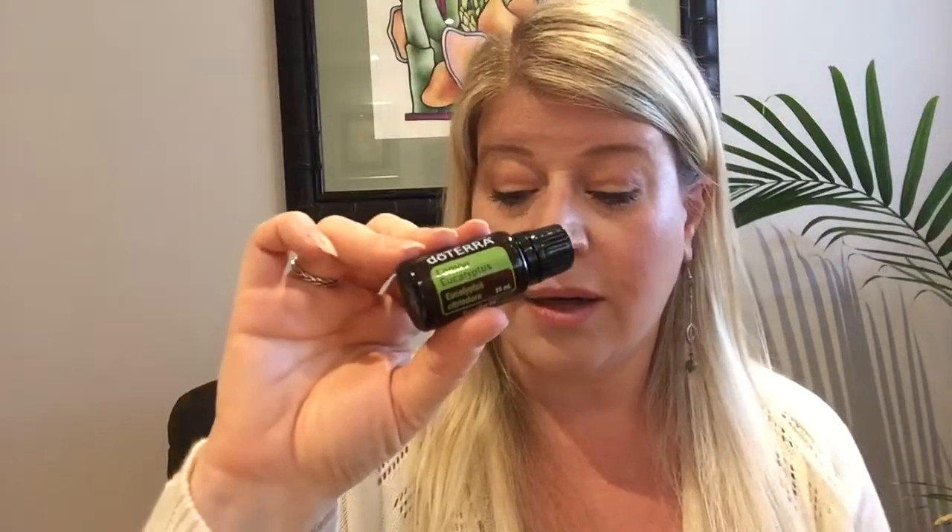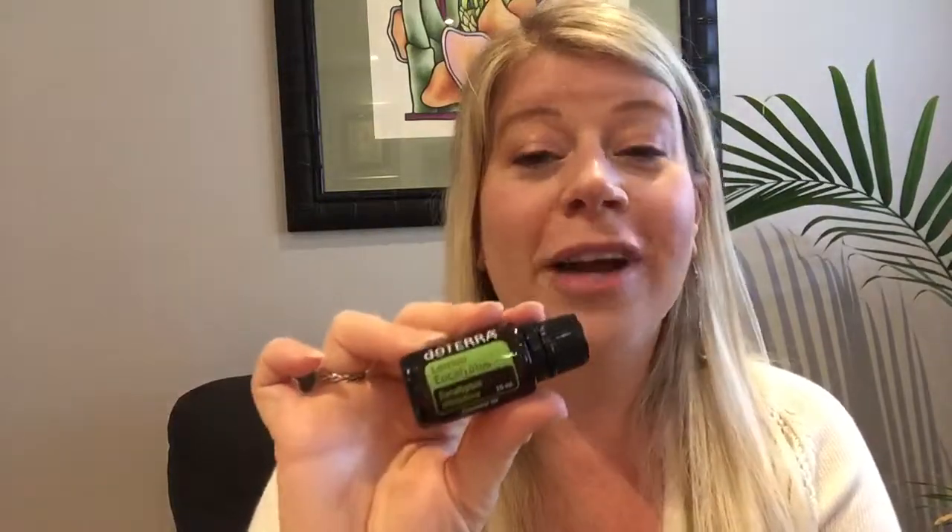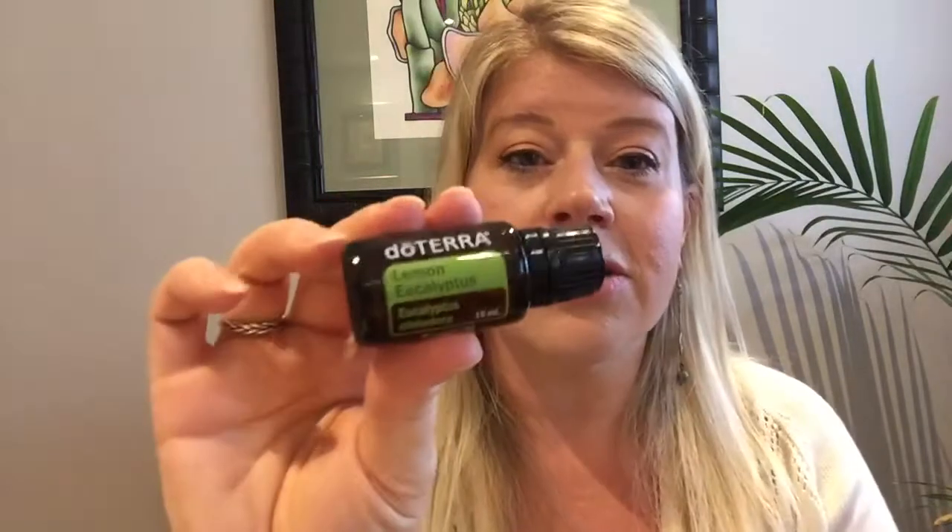Lemon Eucalyptus can be used aromatically and topically. It's great for bug repellent — in the study they did, it stayed on the skin for up to four hours, whereas a lot of other oils flash off because they're so aromatic. It's also great for cleaning, good to diffuse to refresh the air, and it's a natural alternative to bathroom odor sprays. It has similar chemistry to lemongrass, it's really good for respiratory support, and it smells amazing — personally I think it smells way better than lemongrass.